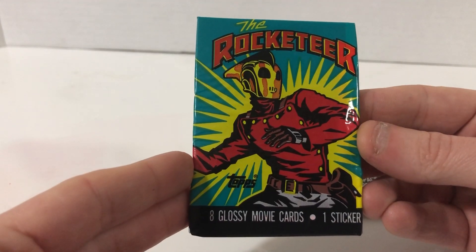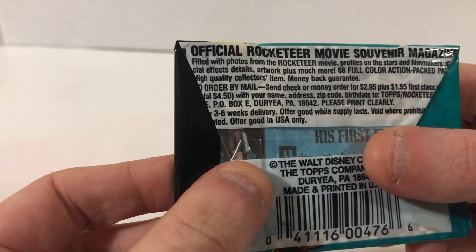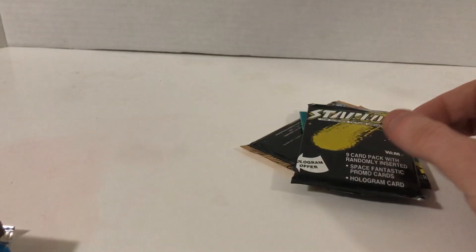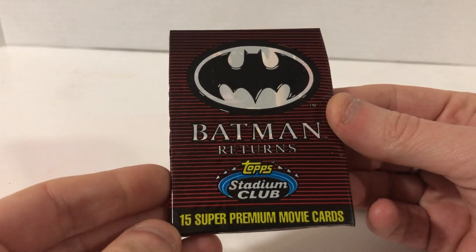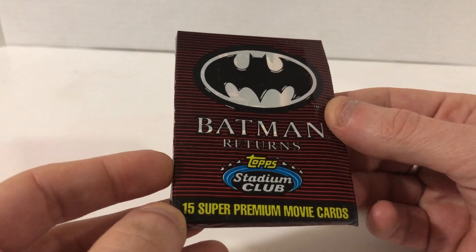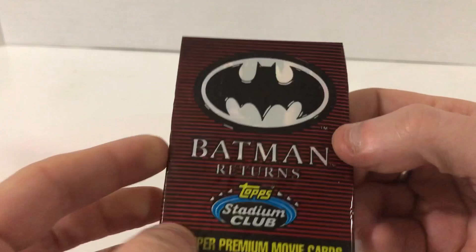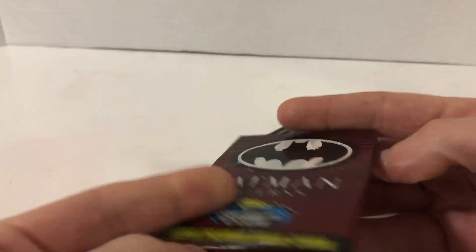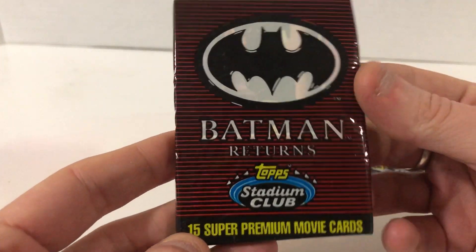The Rocketeer — eight glossy movie cards, so they're finished but still old-school, that old-school wrapper type, probably Topps. Batman Returns Topps Stadium Club — 15 super premium movie cards. Not just premium, super premium, so they've got to be good or else that's false advertising. But they are in that old-school pack, which tells me they're probably just a glossy cardboard that doesn't feel great.